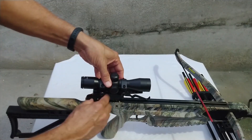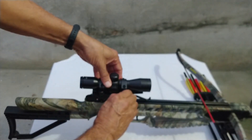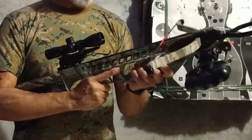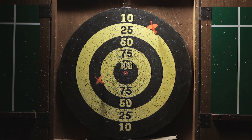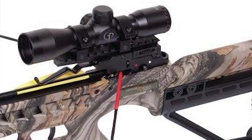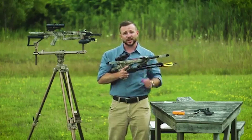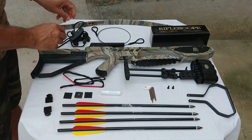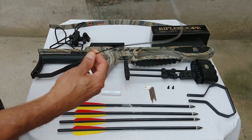The Centerpoint Tyro 4X Crossbow features a 10.5-inch power stroke, 175-pound draw weight, and compact design. It offers a blazing speed of 245 feet per second and an auto-safety cocking device, making it a perfect crossbow for hunting. The package comes with four 16-inch carbon bolts, one 4x32mm scope, one quiver, and a rope cocker under an affordable price point.